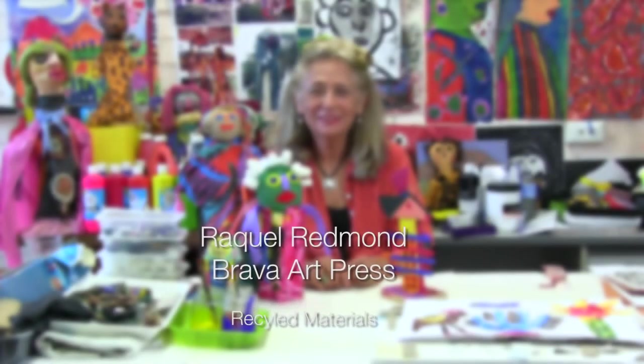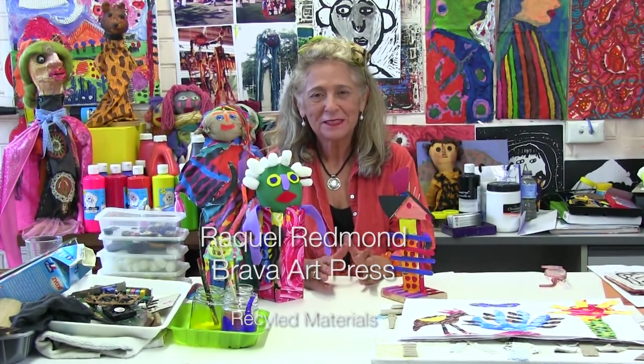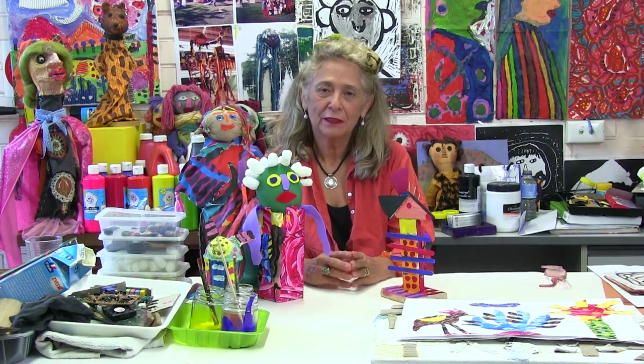Good morning, good afternoon. This is Raquel Redmond from Brava Art Press presenting a different video this time. This is a video about using recyclable materials and also a bit about what to do with them and where to get them.